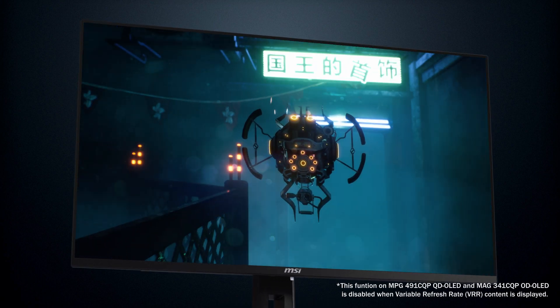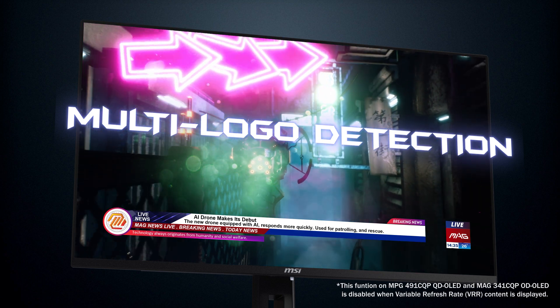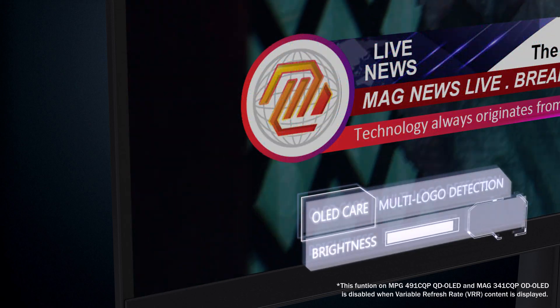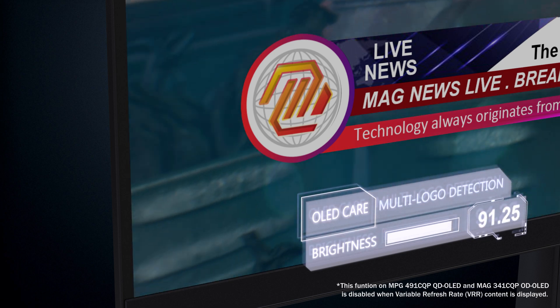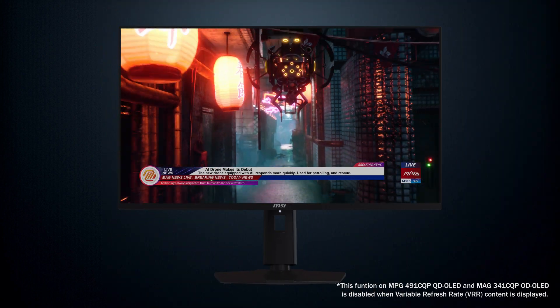The second feature is multi-logo detection. When the system detects several static and contrasting logos displayed on the screen, it automatically scans their shape and color, and reduces the brightness to prevent burn-in issues. Once detected, the pixels dim automatically without compromising your viewing experience. Detecting this subtle reduction in brightness requires precise instruments, so while you enjoy your movie, your screen is also being protected.